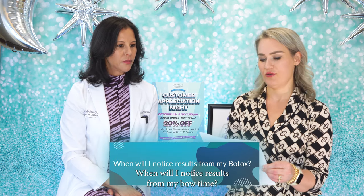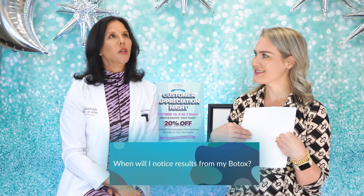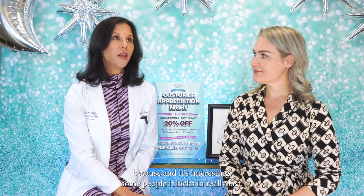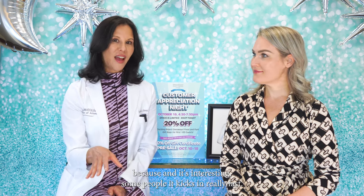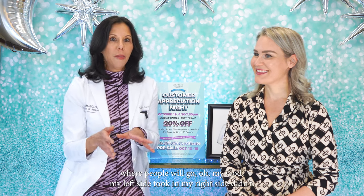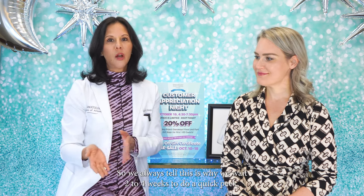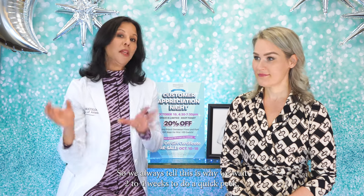When will I notice results from my Botox? Botox usually kicks in — we tell people to wait about two weeks. Some people it kicks in really fast; others it kind of hiccups to life where your left side kicks in but your right side doesn't yet — just wait. Sometimes it looks like nothing happened and then on day seven or eight it all kicks in. There are a million different ways it can happen. We wait two to four weeks for our quick peek to make sure the Botox has had time to take effect.